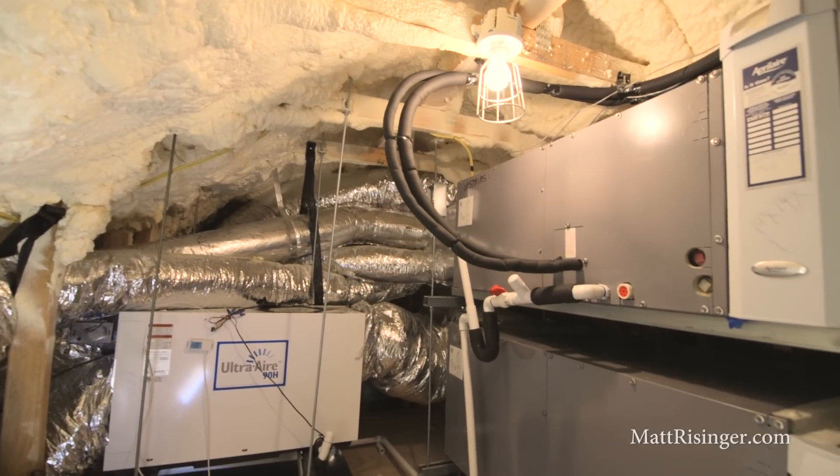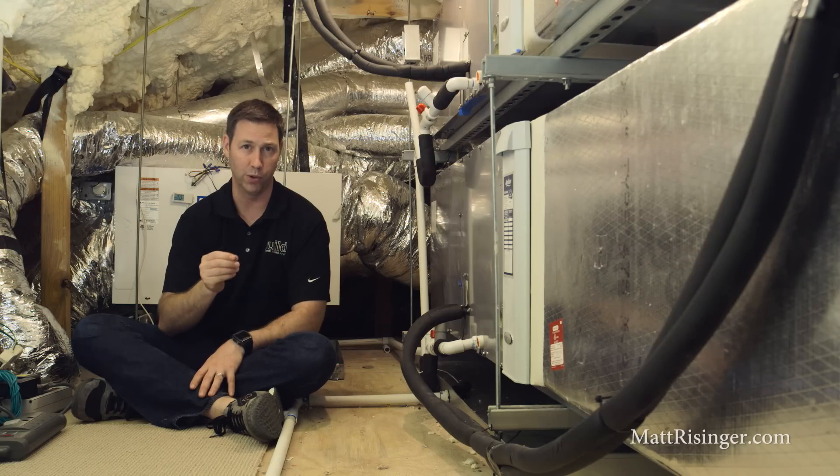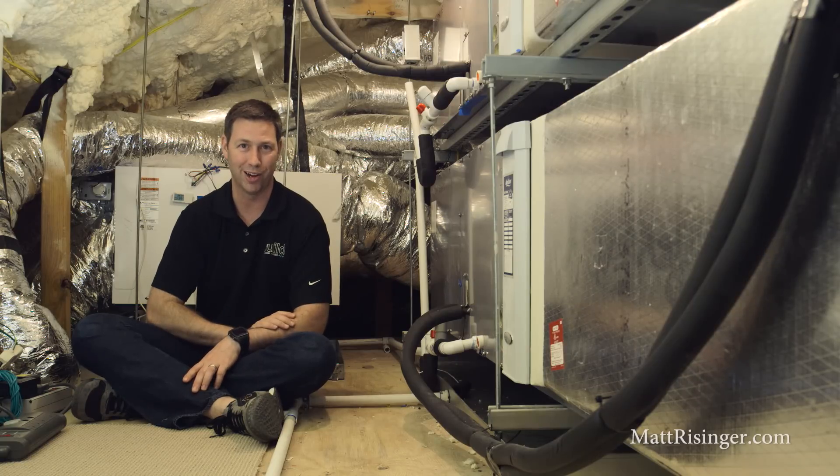If you're building or remodeling, I highly recommend you consider a conditioned attic. For more tips on building or remodeling or efficiency, visit my blog at mattreisinger.com. Otherwise, join me on Twitter or Instagram. We'll see you next time.